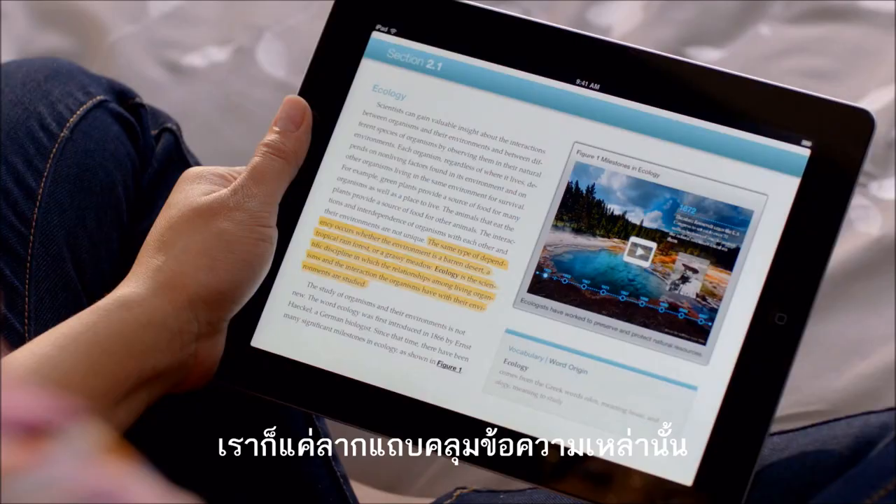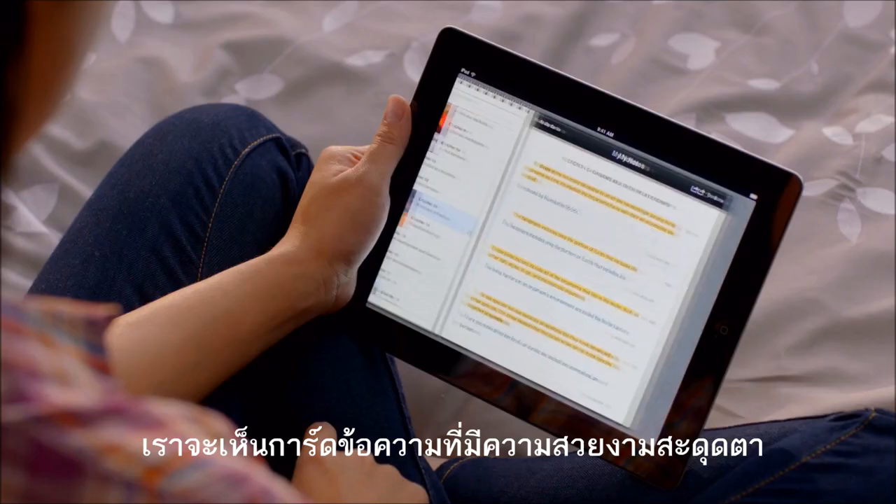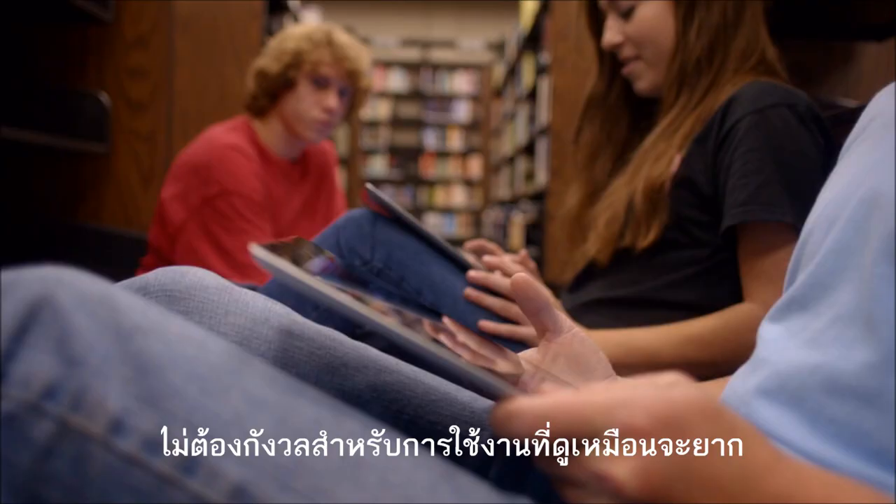When you want to add a note, you just tap on it and type. And when you're ready to use your notes, you have an elegant study card view. It's all automatically organized for you so you just don't have to think about it.